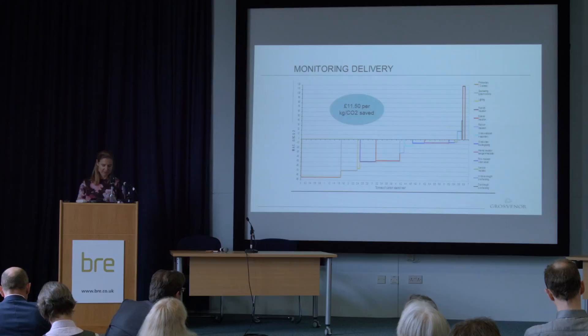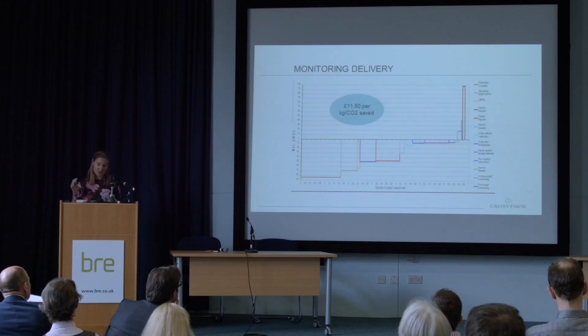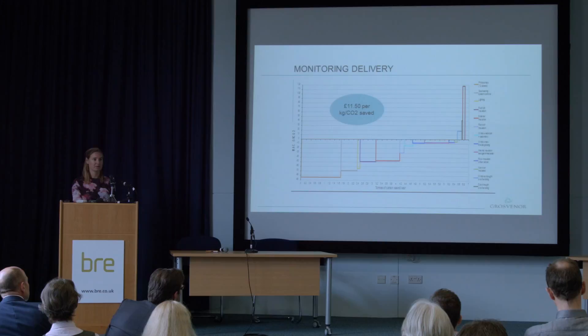How do we measure performance? We have a KPI which is how much it costs us to save a tonne of carbon. At the moment it's costing us £11.50, which is pretty good, but we're constantly monitoring it and trying to get more efficient. We also determine our energy efficiency measures using a MAC curve — a marginal abatement cost curve. Essentially this ranks carbon reduction against cost.